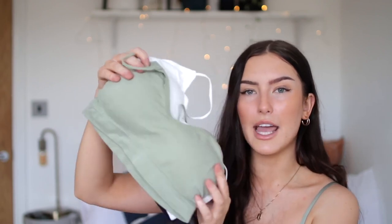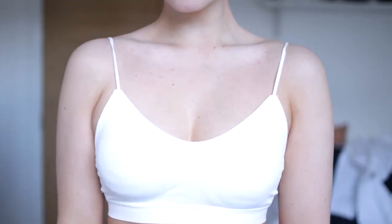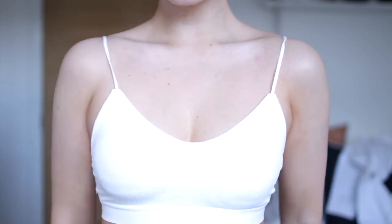I did also get a pack of bralettes. I love having these in the summertime because I think they pair really well with oversized shirts and little shorts for a really simple and easy casual outfit. These actually came in a three-pack and were pretty affordable — I want to say about £10 for all three. And then onto a pair of shorts that I got.